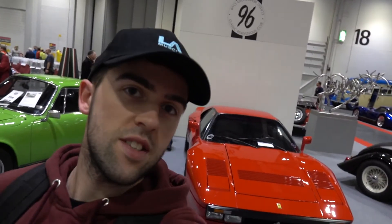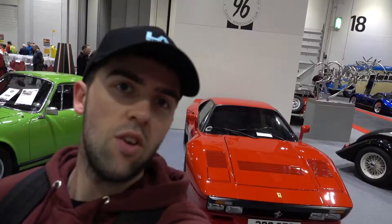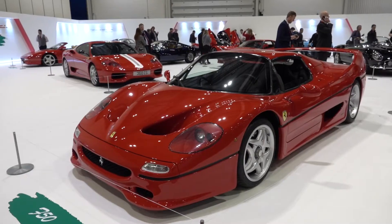This thing was the predecessor to the F40. Obviously the F40 came next, then the F50, then the Enzo, and now we've got the LaFerraris.